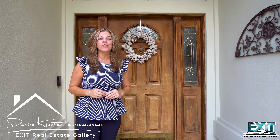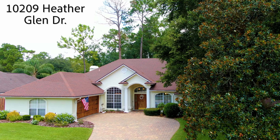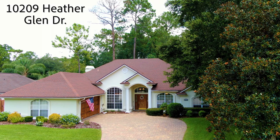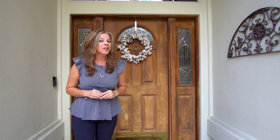Hi everybody! I'm excited to show you this brand new listing at 10209 Heather Glen in the beautiful community of Hampton Glen. It's conveniently located in the Southside area, just minutes from the St. John's Town Center.